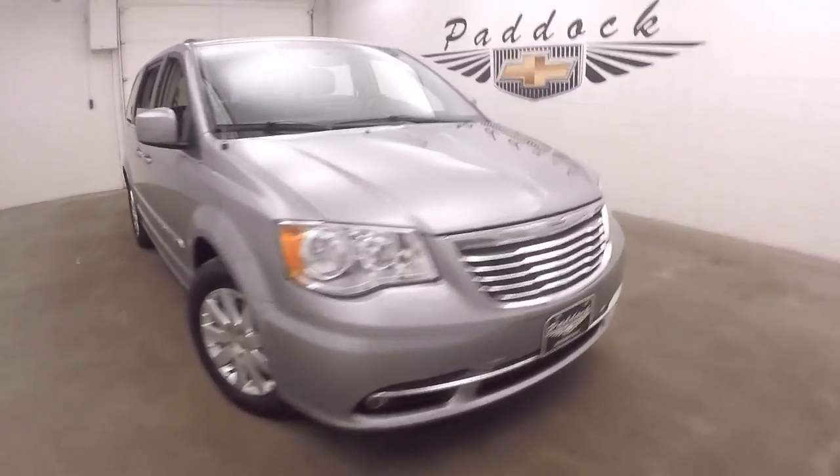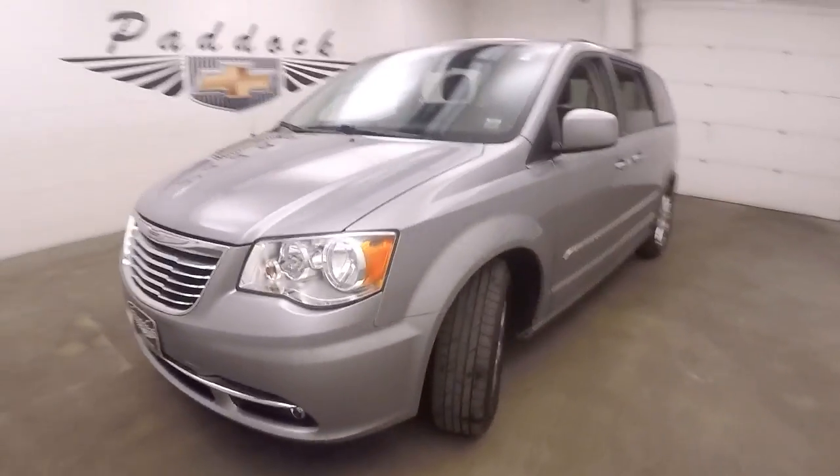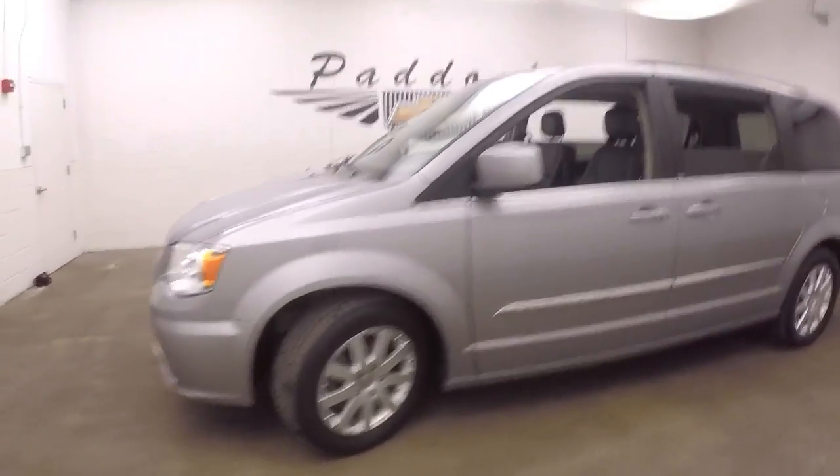This is a 2013 Chrysler Town & Country. Nice gray metallic paint, nice alloy wheels, good tires.